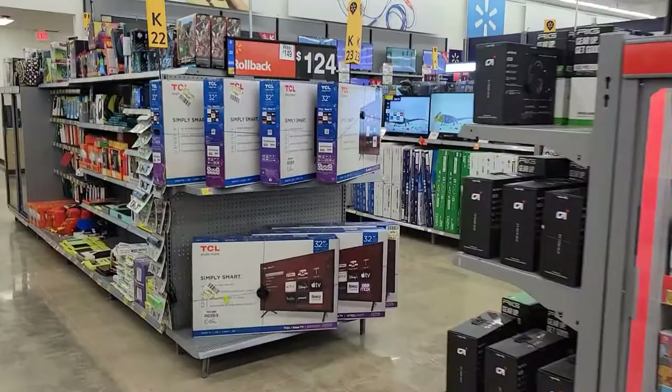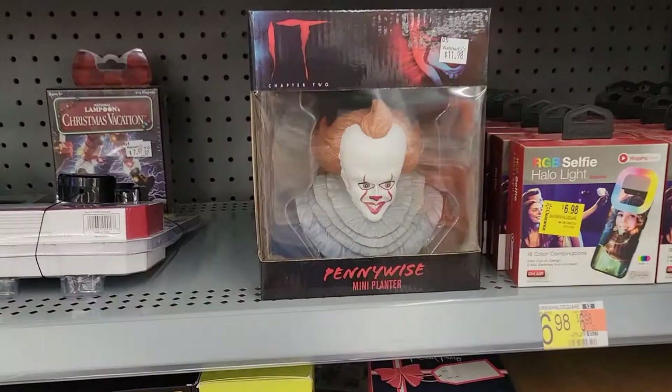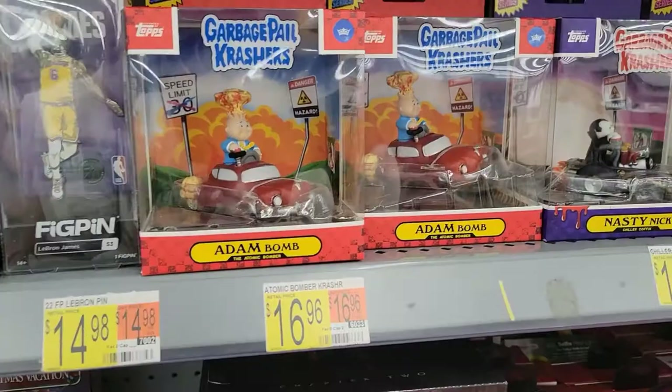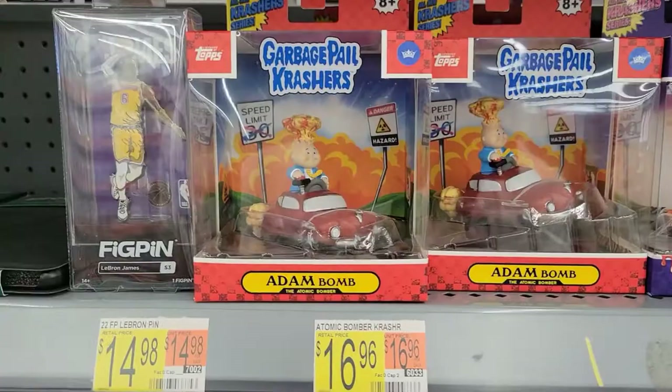Let's check out the little collectible section over here. Oh, look at this Pennywise — that's kind of cool, twelve bucks. What is this thing? It's a mini planter. I do like these Garbage Pail Crashers, and they're actually like pullback toys too, which is pretty cool. I would definitely like to pick up those. Garbage Pail Kids.